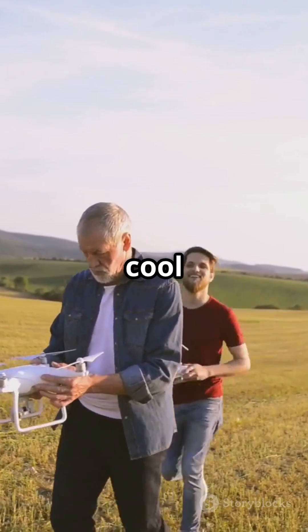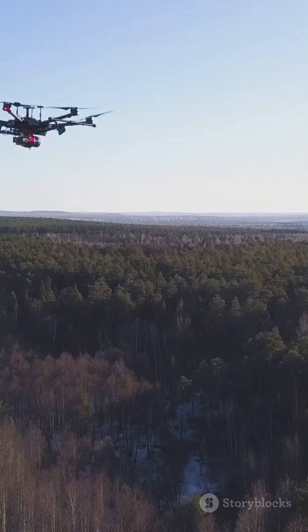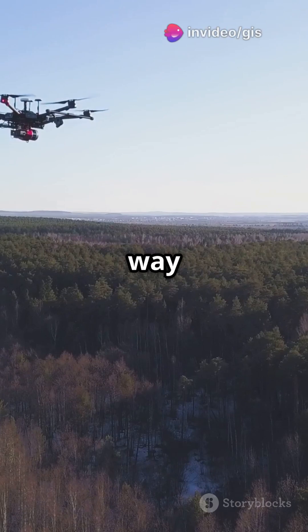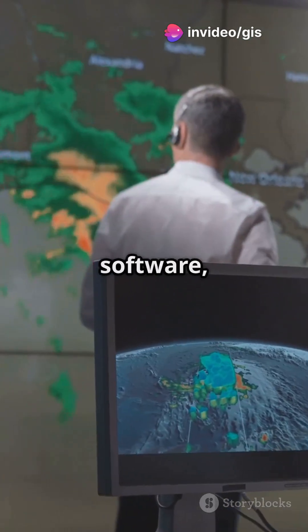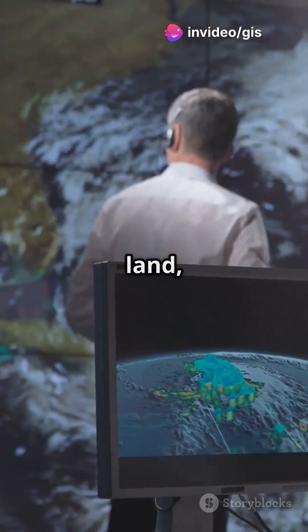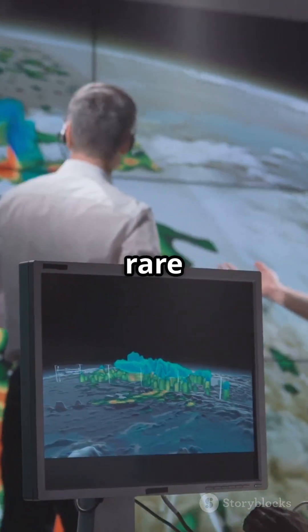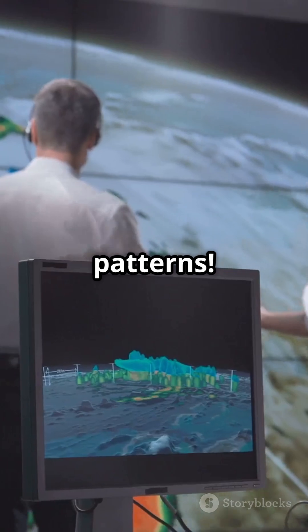Here's where it gets cool: remote sensing. Using satellites or drones, scientists snap pictures of Earth from way up high. With special software, they can spot different types of land, track changes like forest shrinking or coral reefs bleaching, and even spot rare species by their colors or heat patterns.